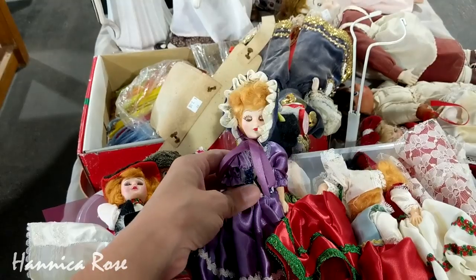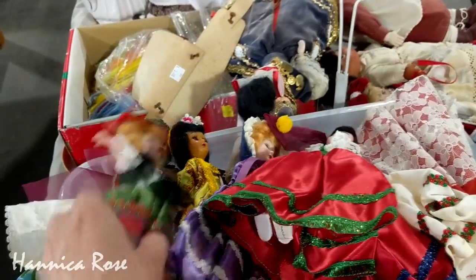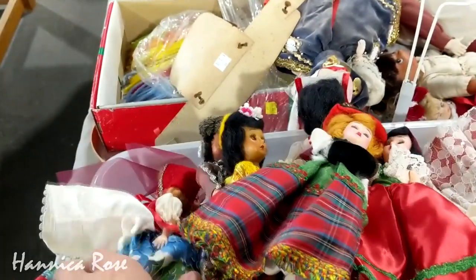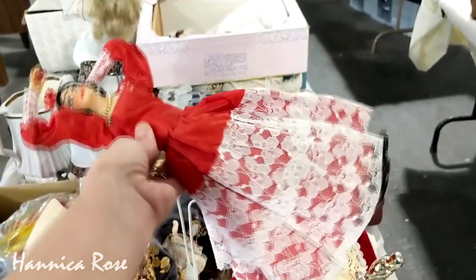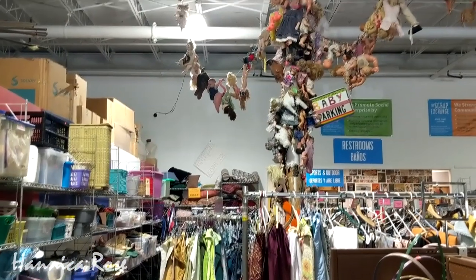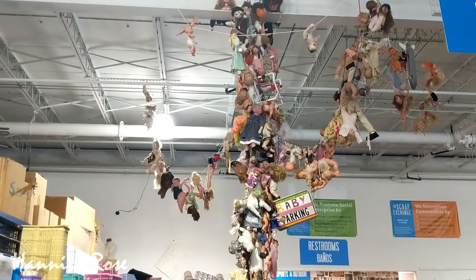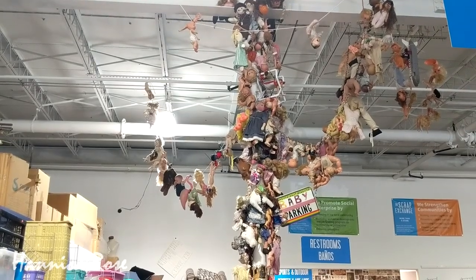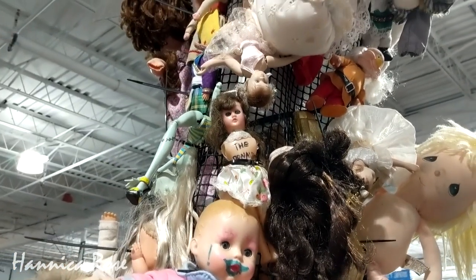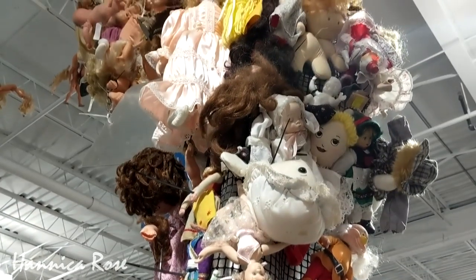Another thing that I noticed about this thrift store is they have tons of dolls — dolls were everywhere. And then when I was walking to the fabric section, I look up and I see this huge doll sculpture tree thing just floating in the air. I'm pretty sure this is where all of the creepy thrift store dolls go to die. Very artsy but very scary. So what is the craziest thing you've ever seen in a thrift store? Leave me a comment down below — I would love to hear your answers.